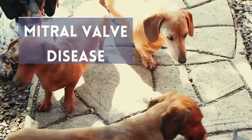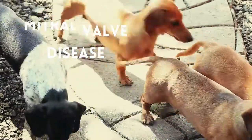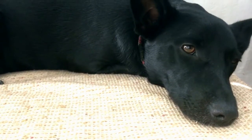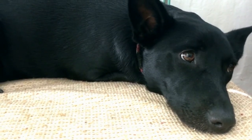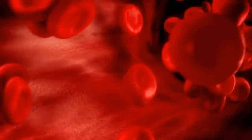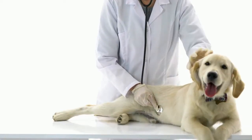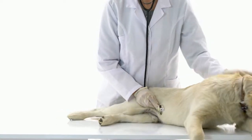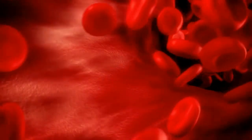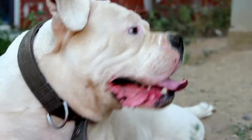Mitral Valve Disease. Although there are multiple heart diseases and issues that can impact our dogs, mitral valve disease is the most common. Valves open and close to make sure blood flows through the heart in the correct direction. With mitral valve disease, the heart valves thicken. As this happens, the atria don't close hermetically, leading the blood to flow in the incorrect direction. This causes the heart to have to undergo greater effort to pump blood.